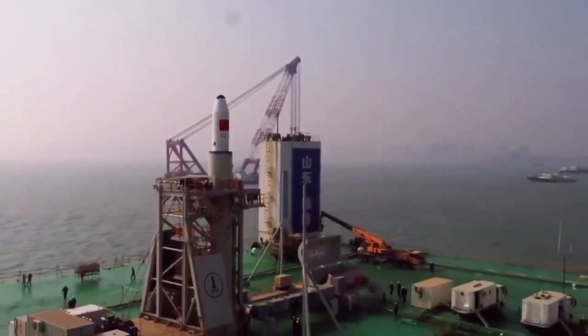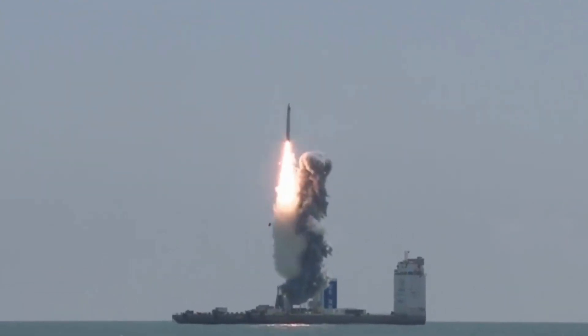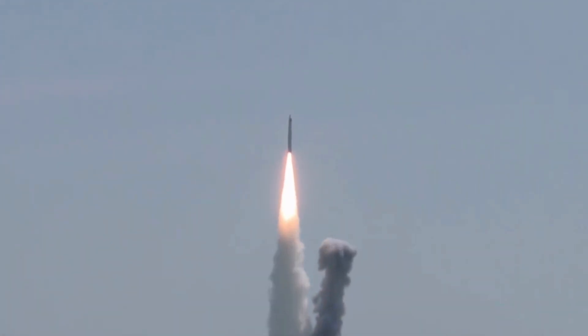With the continuous improvement of model technology maturity, the Long March 11 carrier rocket can launch 10 times annually, with the possibility of a further increase.